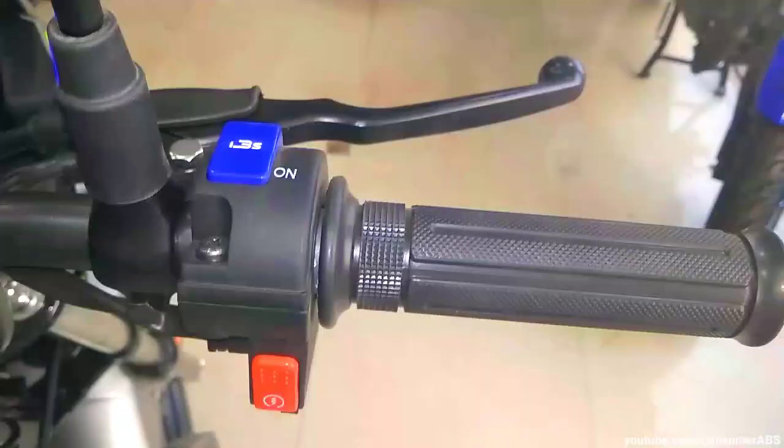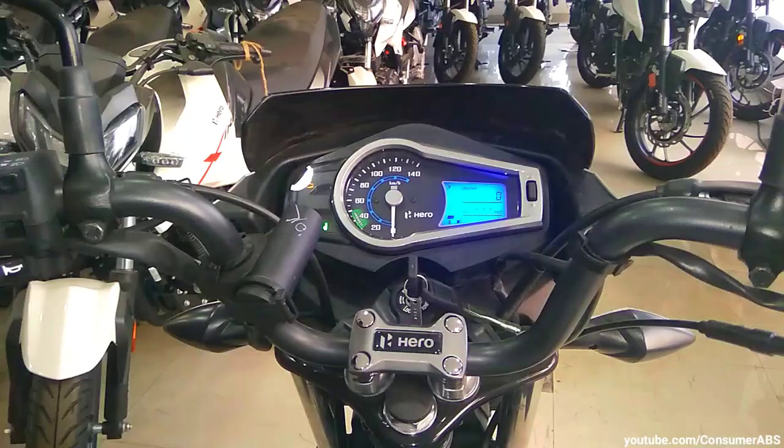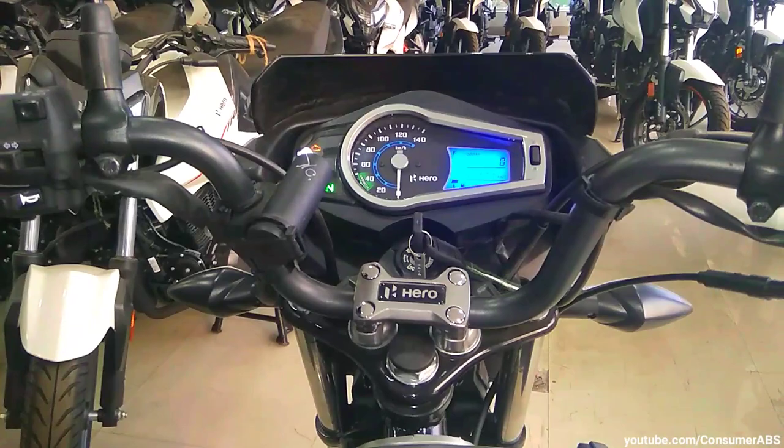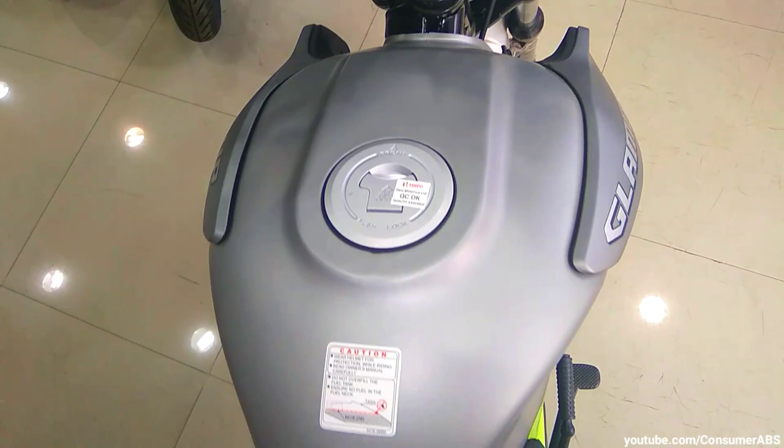Right hand side handle bar पर आप देख सकते हो — electric start, I3S का button, front brake के control और throttle control जैसे features हैं। काफी अच्छा और basic design आपको मिलता है handle bar का।